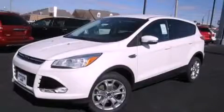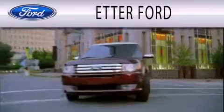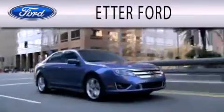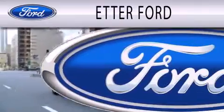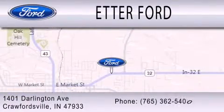Stop by today and test drive this vehicle for yourself. Head Air Forward is dedicated to doing everything possible to ensure that the experience you have selecting your next vehicle is as pleasant as possible. We are located at 1401 Darlington Avenue in Crawfordsville.